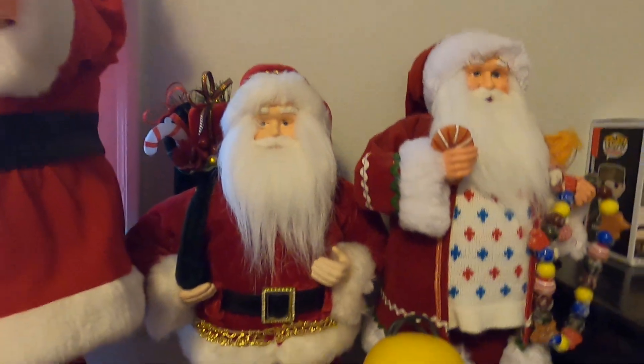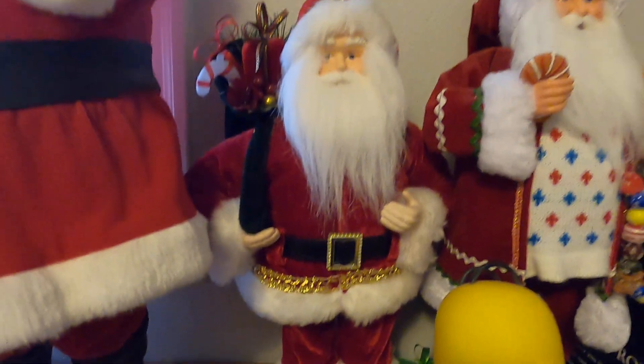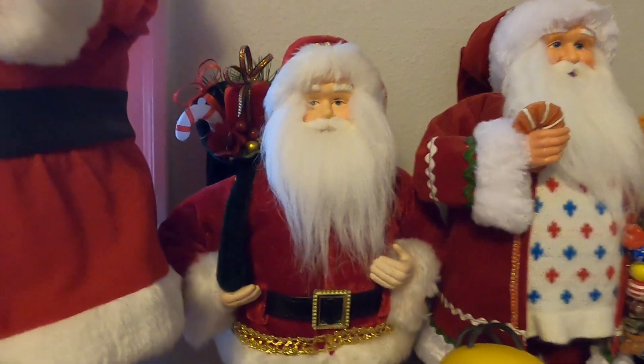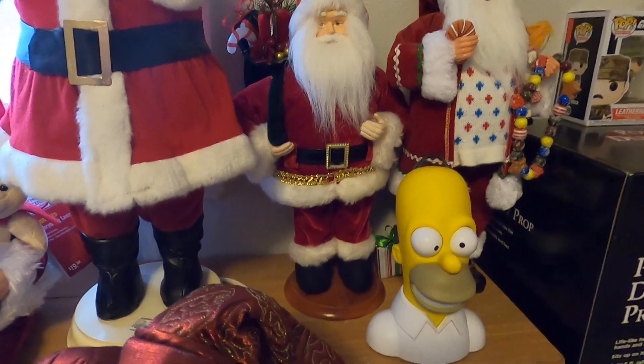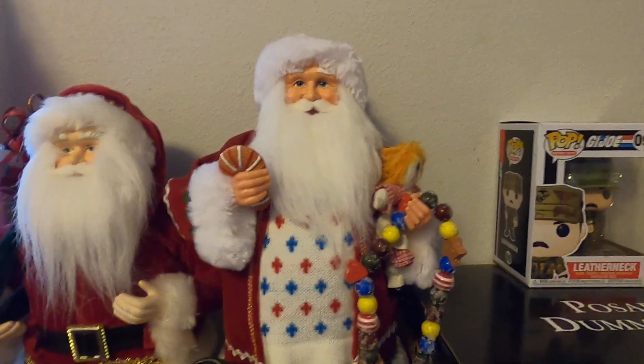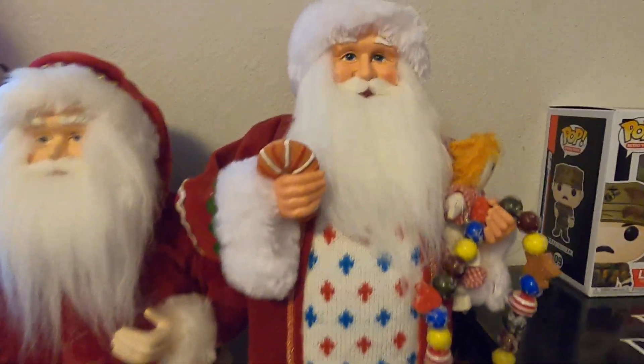Here we have another one of my Santa Claus figures — this is another vintage one. This is an animatronic but it doesn't do anything, it's just a figure. Close-up on its face — he has a base. Then we've got another figure that doesn't move or talk or anything. Pretty cool.